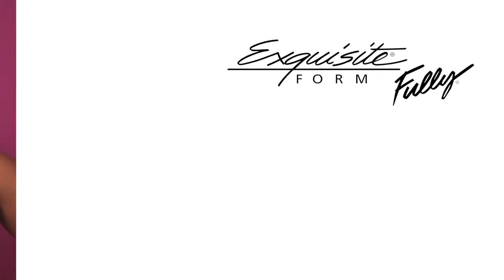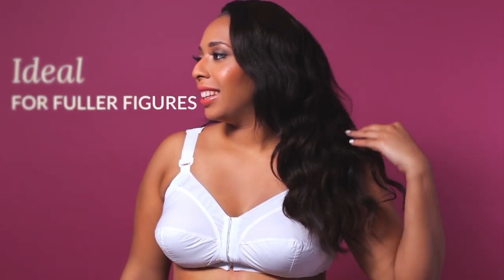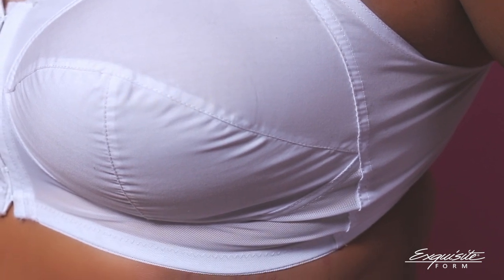The Exquisite Form Fully Front-Closed Classic Support Bra. This is the ideal bra for fuller figures. Starting with the cool, breathable cotton blend, we designed full-coverage wire-free cups for ample support and contour.